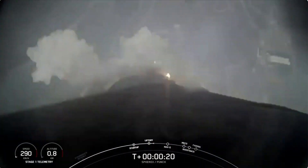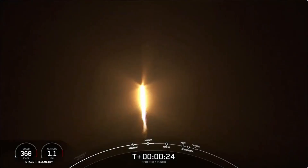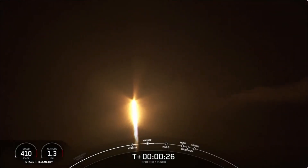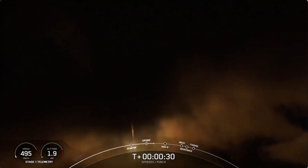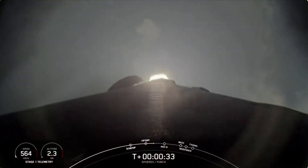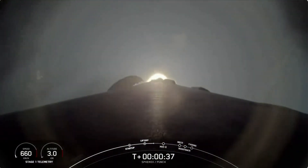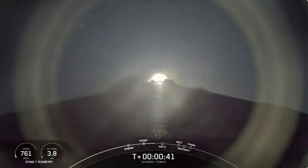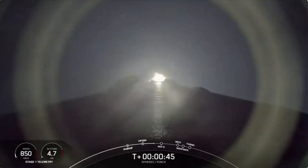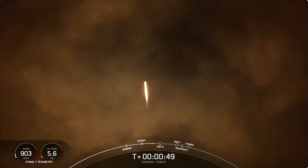We are T plus 30 seconds into flight and we are currently firing all nine of those M1D engines. And after about 50 seconds, we'll begin throttling down those engines, which slows the vehicle down just slightly in order to prepare. Powered geometry nominal.